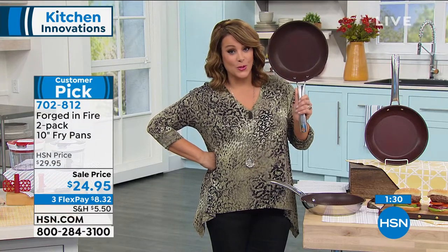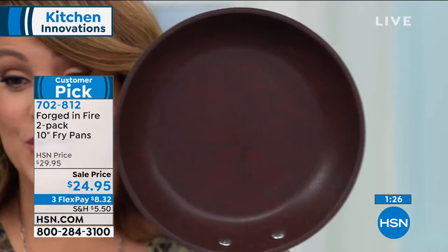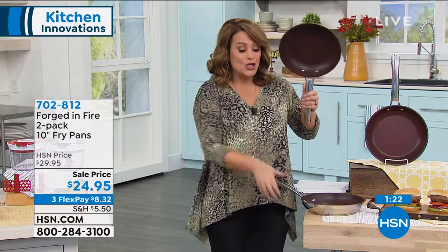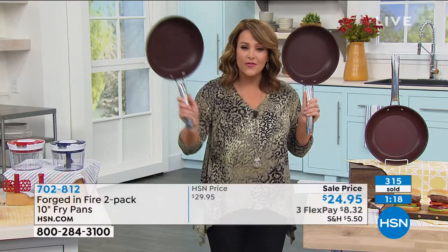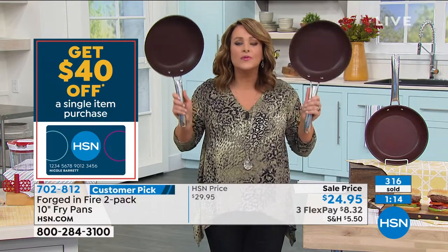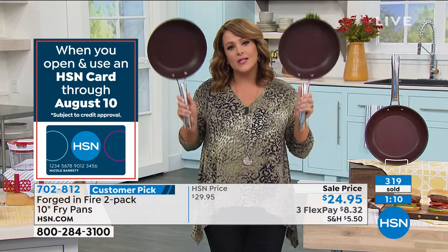We have a minute and a half left. Take a look at this beautiful thing — you'd be happy with just one for $24.95 with a 50-year warranty. But it's two of these today. So keep one for yourself, gift the other one away. If you use these all the time, if you cook a lot, if you've got a lot of people in the house, you are going to use them. They are workhorses in the kitchen.